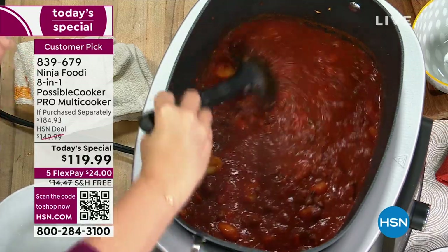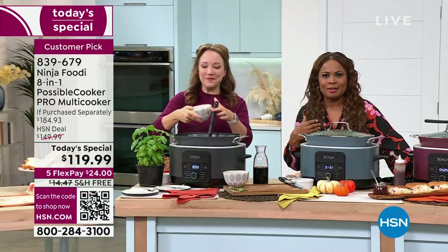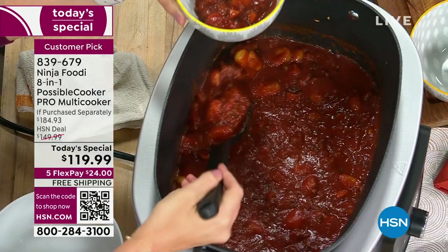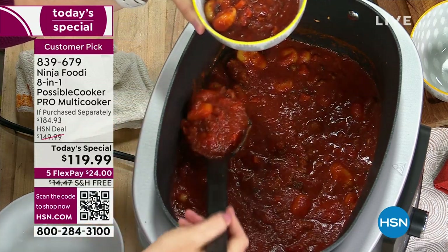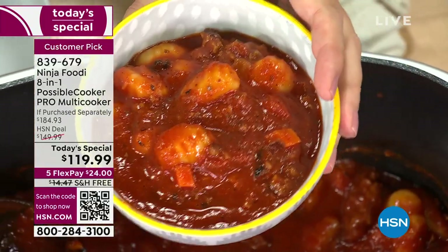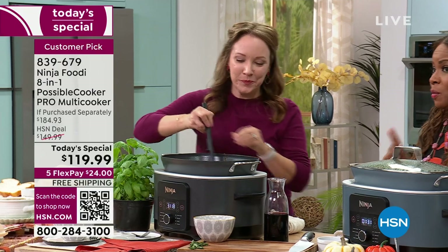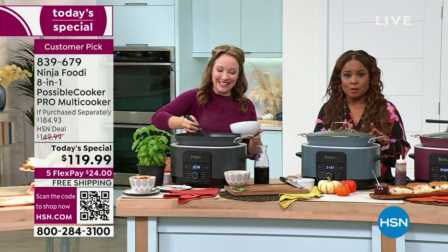Why buy today? One of the best prices you're going to find, with all the extras we include, free shipping and handling, FlexPay to get this home for $25, exclusive colors, and the quality that Ninja delivers. Look at the delicious foods — we did gnocchi today because it only takes about two minutes to cook instead of regular pasta. It's that stick-to-your-ribs, super comforting food. We're going to a quick break — take this moment to place your orders before they're all gone.